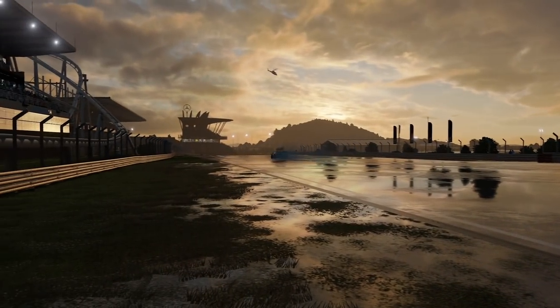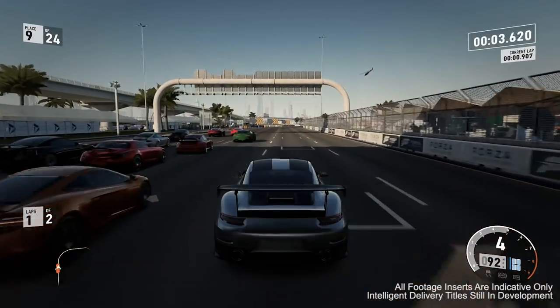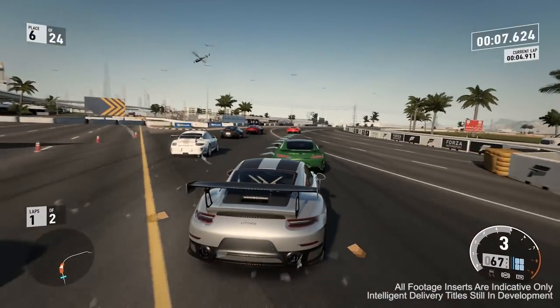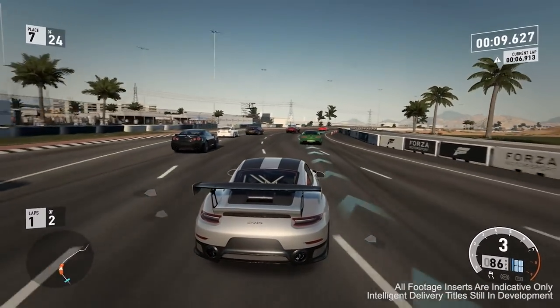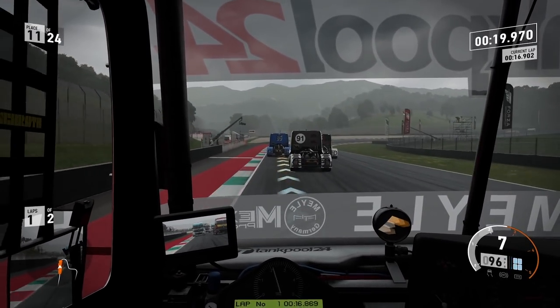Developers have been briefed on a system called Intelligent Delivery, and users have already been informed of one of its key aspects. Forza 7 may well be a 100 gigabyte game; however, owners of the standard Xbox One don't need to download the X's 4K assets. They're simply not used at all by the base model, which has its own lower quality artwork — assets designed for 1080p screens that look just fine.